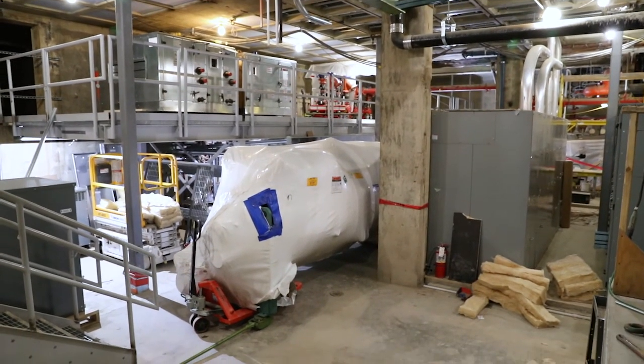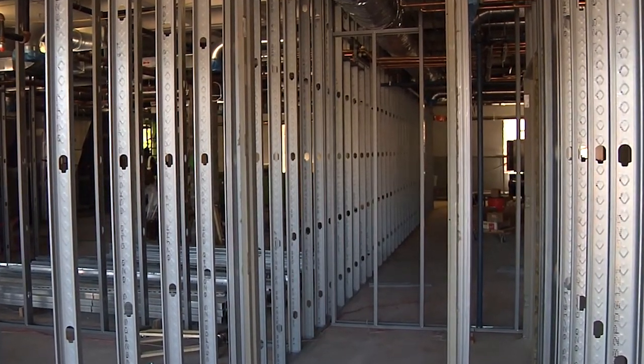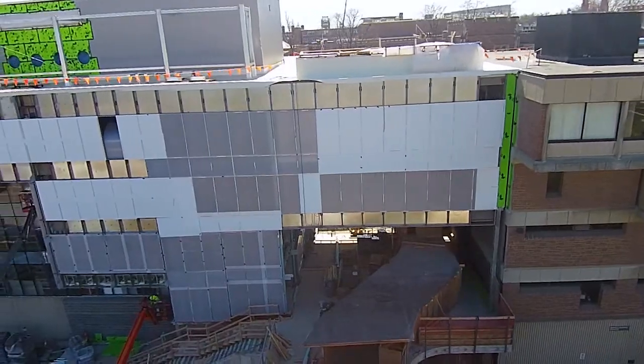We're heavy into the mechanical, electrical, and plumbing systems installation. We've got framing and drywall being installed right now on the front of the building — the north side.